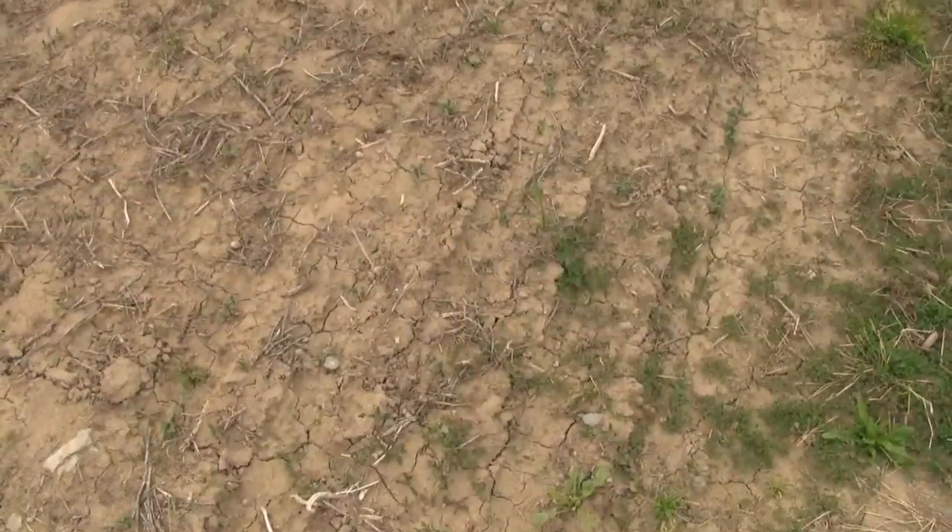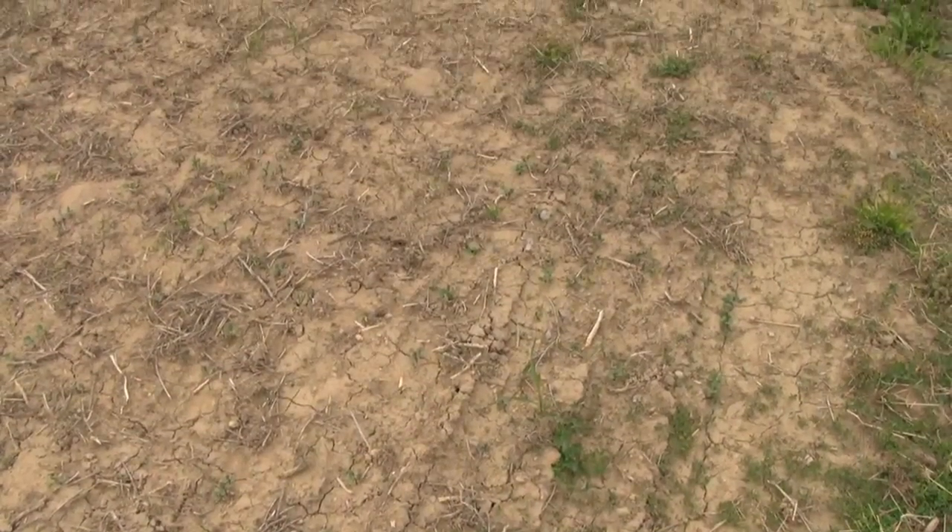We both have steers. We fatten usually around 200 to 250 a year and we both have broiler houses — 60,000 on one farm and 40,000 on the other farm that we raise at a time. So that's basically the operation.